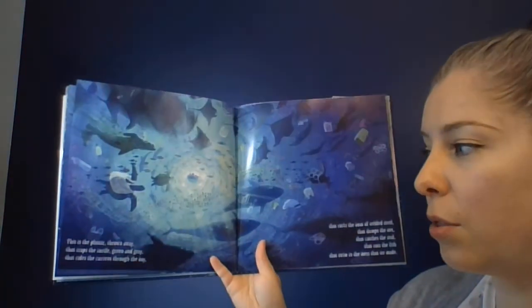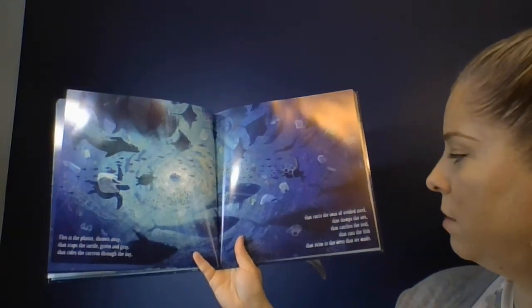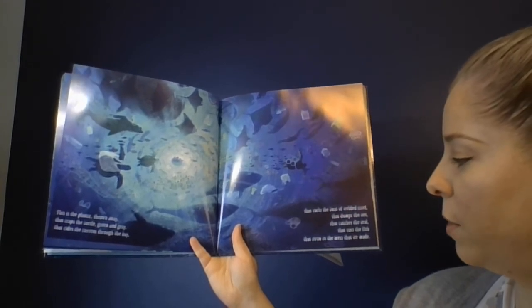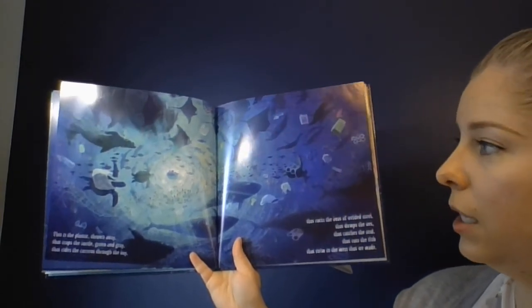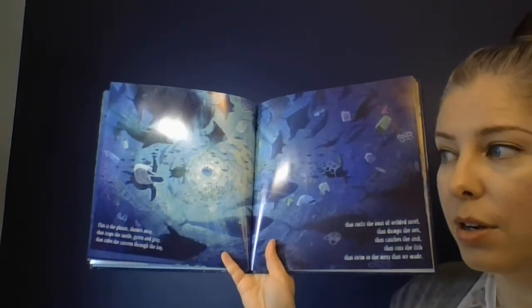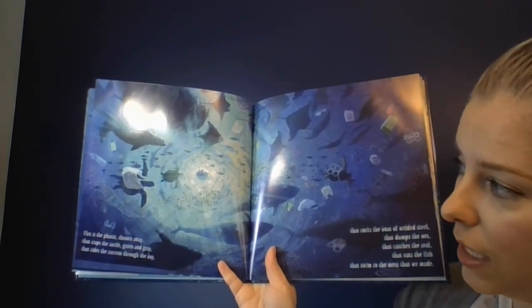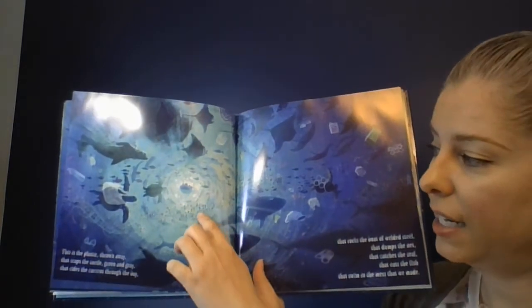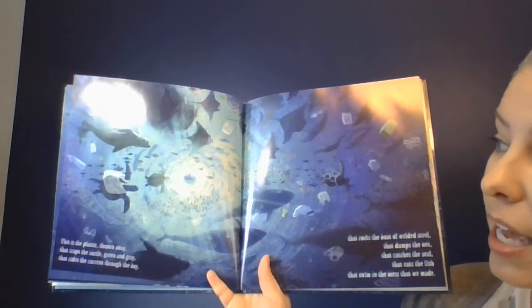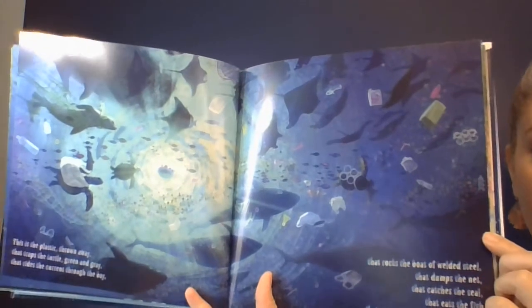This is the plastic thrown away that traps the turtle, green and grey, that rides the current through the bay, that rocks the boat of welded steel, that dumps the net, that catches the seal, that eats the fish that swim in the mess that we made. A lot of these plastics are called microplastics, and they're so small that they're hard to see. An animal might be swimming along and not even know it's eating them, or might see them shimmer in the light and think they're small fish. That would make them very unwell. And if we eat those fish that have eaten the plastic, we're eating the plastic that the animals consumed.